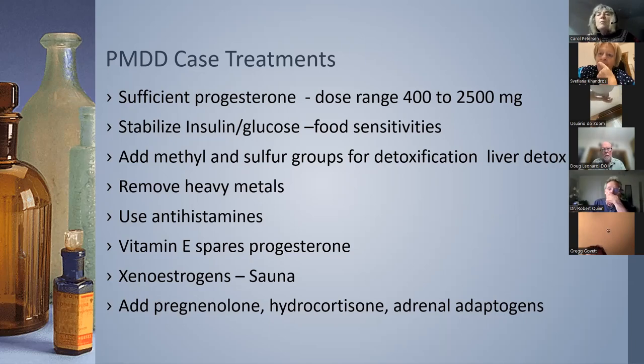Methyl and sulfur groups may need to be added to the diet or supplemented to help detoxification of estrogens and adrenaline. You might need liver detoxification — the liver may not be storing enough glycogen for the night. Heavy metals like mercury sit on hormone receptors and block activity. Consider antihistamines along with progesterone — quercetin, progesterone, and vitamin C are good options. Vitamin E spares progesterone, so you may need a little less progesterone if vitamin E is addressed.